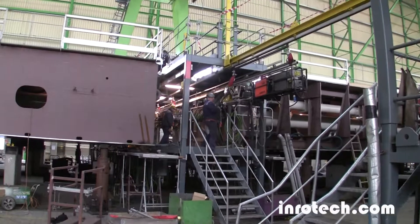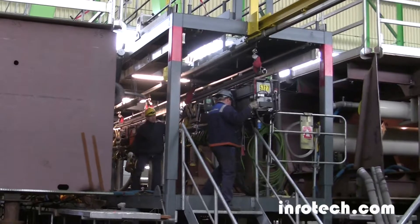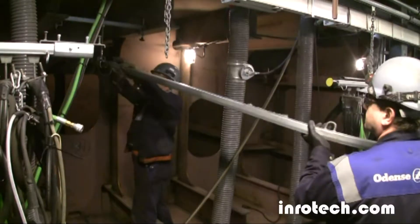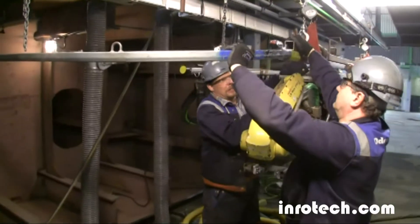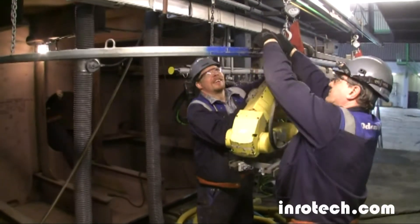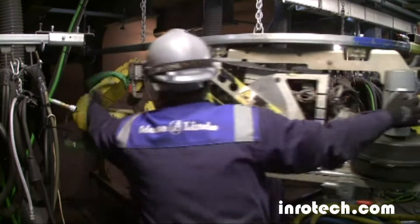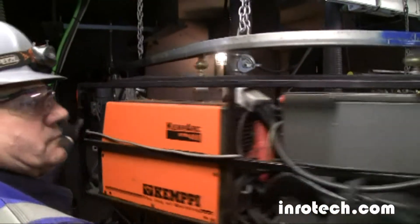Inrotec solutions do not exclusively focus on solving specific tasks, but aim towards an improvement of the associated production area as a whole. The robots are inserted in the double bottom hole through manholes measuring 60 by 80 cm. They are supplied with power, CO2, fresh air, and ventilation pipes for fume extraction from the supply platforms, which are part of the project.